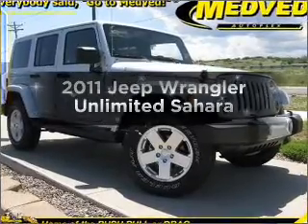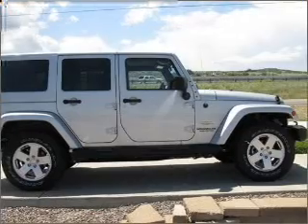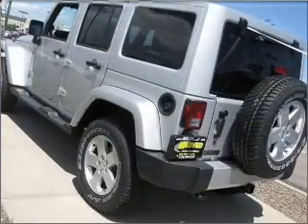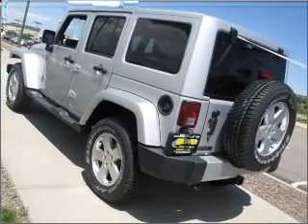Imagine yourself in this 2011 Jeep Wrangler Unlimited. Travel the roads in style and comfort in this great vehicle, with a solid 6-cylinder engine connected to a smooth shifting automatic transmission. Navigation is included to help you get to your destination with ease.